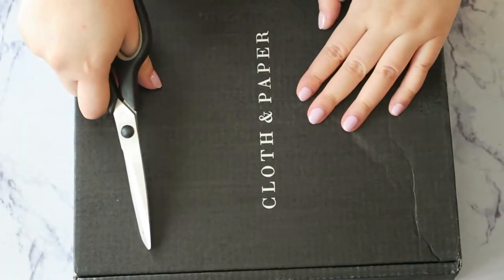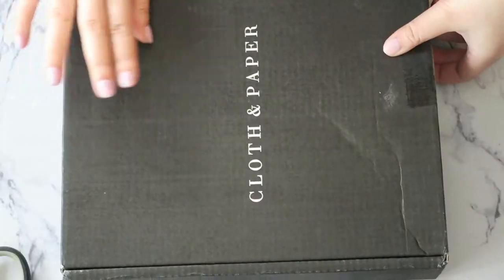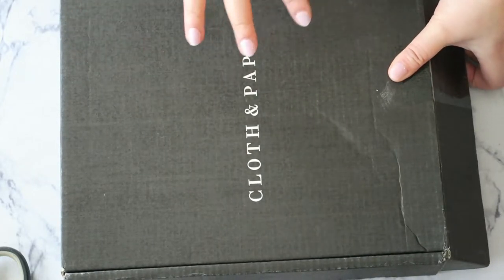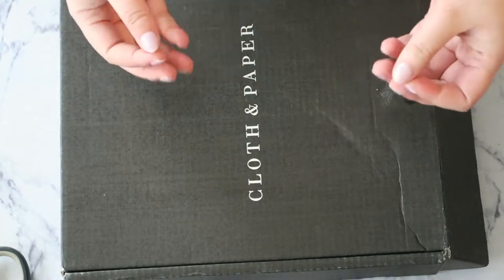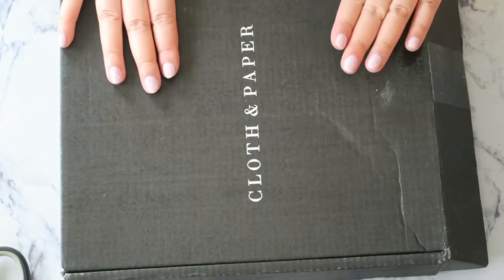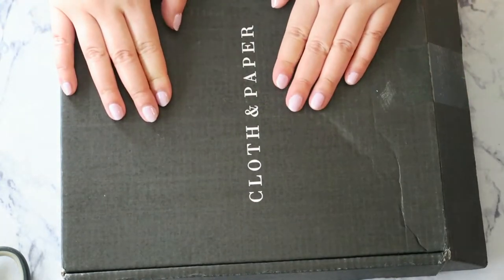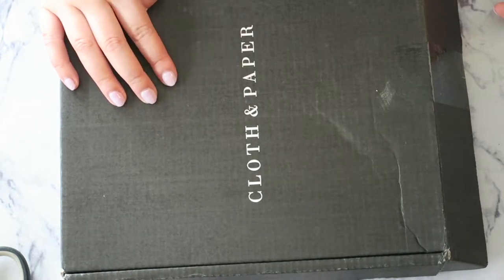Hey guys, welcome back. So it's that time of the month again. I just received my Cloth and Paper monthly subscription box and I don't think I'm going to be renewing my subscription, so there won't be many videos in the next few months. I just need to cool down and use what I already have. This will be my final box of the year of this subscription period, so I hope you guys have been enjoying all those videos.